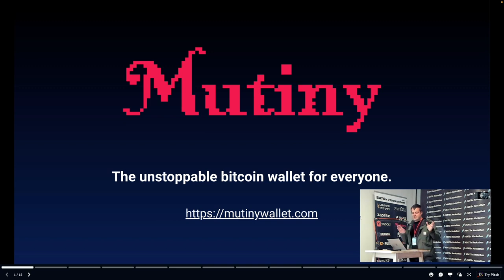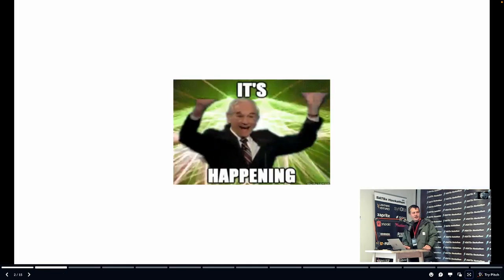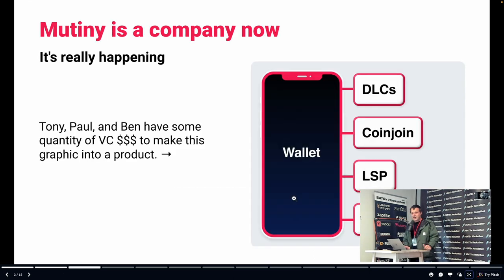Thank you for being here. I've got some pretty exciting news to share. Mutiny is the unstoppable Bitcoin wallet for everyone — and we're a company now.